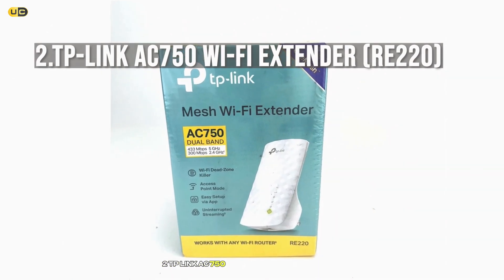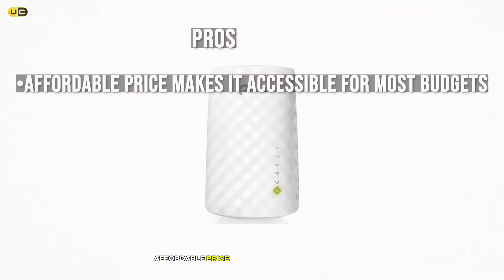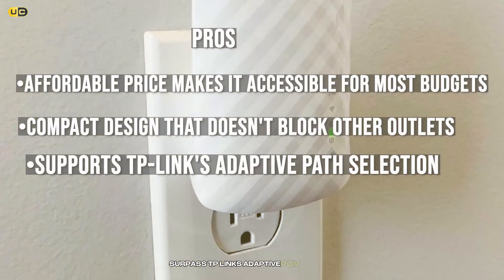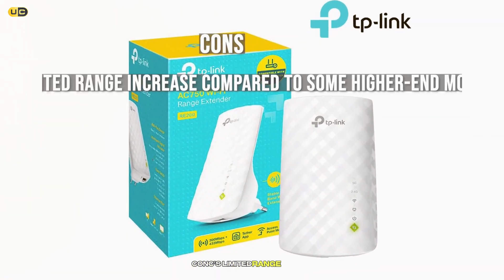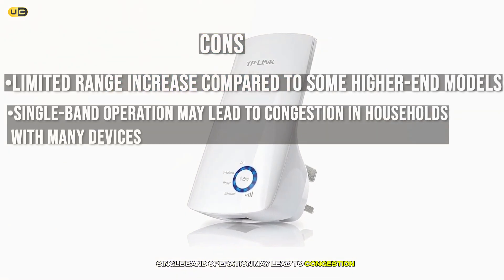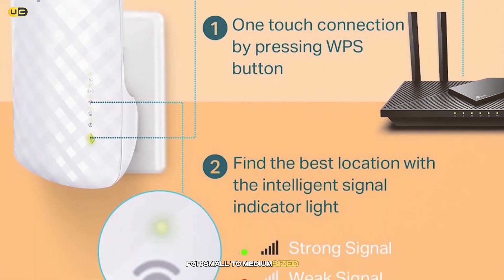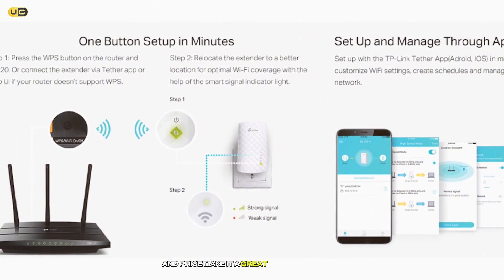Number 2: TP-Link AC750 Wi-Fi Extender RE220. Pros: Affordable price makes it accessible for most budgets. Compact design that doesn't block other outlets. Supports TP-Link's adaptive path selection, improving overall network performance. Cons: Limited range increase compared to some higher-end models. Single-band operation may lead to congestion in households with many devices. The TP-Link RE220 is a cost-effective solution for small to medium-sized homes needing a modest Wi-Fi boost. Its simplicity and price make it a great entry-level option.